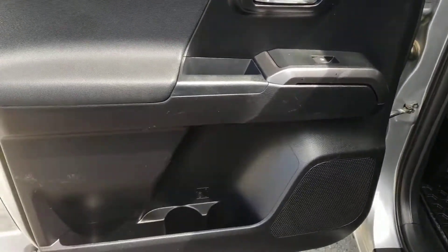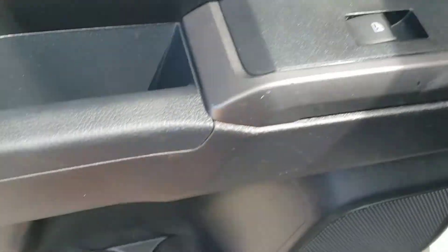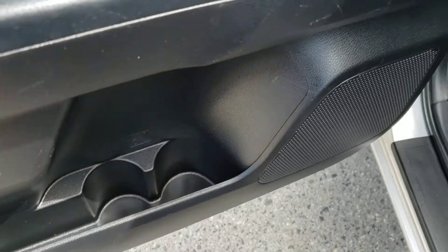Taking a look at the rear door panel, you've got the same great design that we found on the front, as well as the switch for the rear windows, a little bit of storage, and a couple of cup holders underneath.